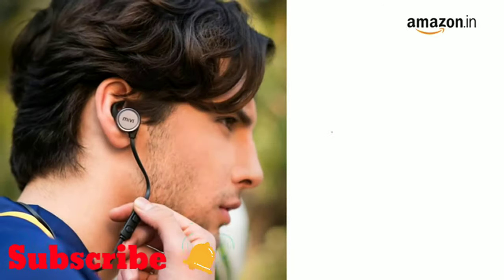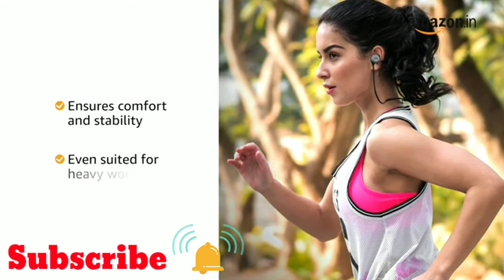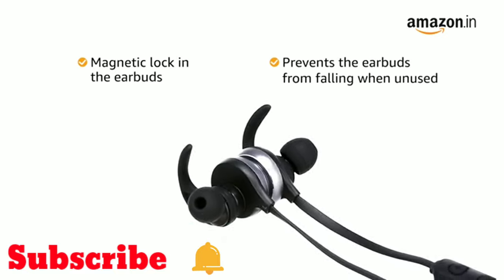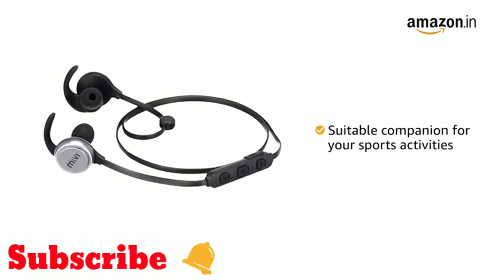This wireless earphone comes with a rugged metallic body and fits securely around your neck. The adjustable clips on the earbuds ensure comfort and stability even during heavy workouts. The magnetic lock helps keep the Bluetooth earphones in place, preventing them from falling when not in use. It is also IPX4 sweat resistant, making it a suitable companion for sports activities.